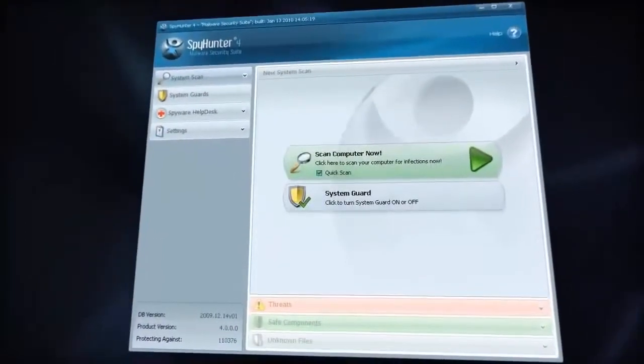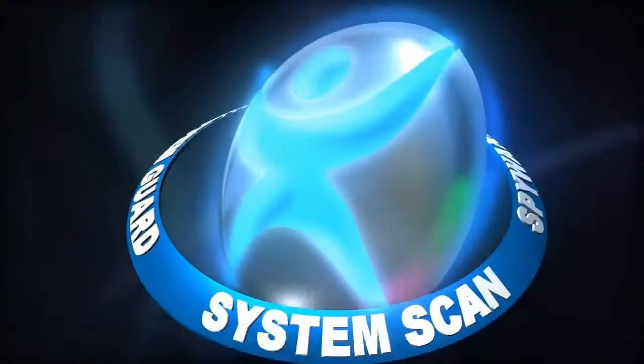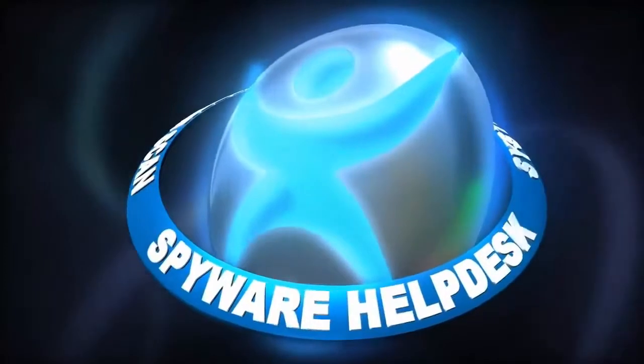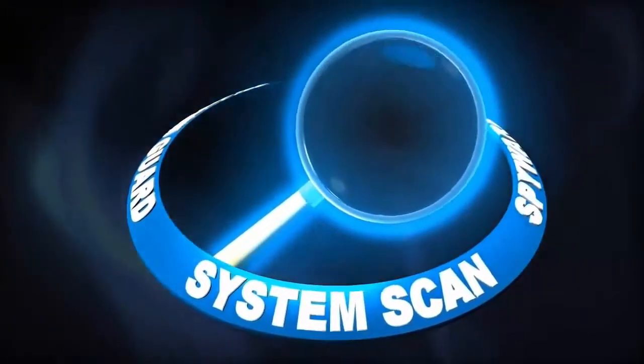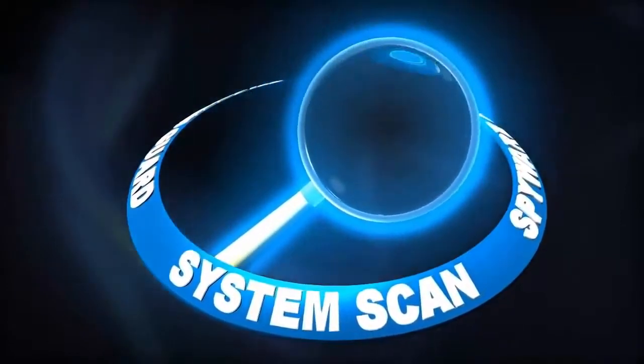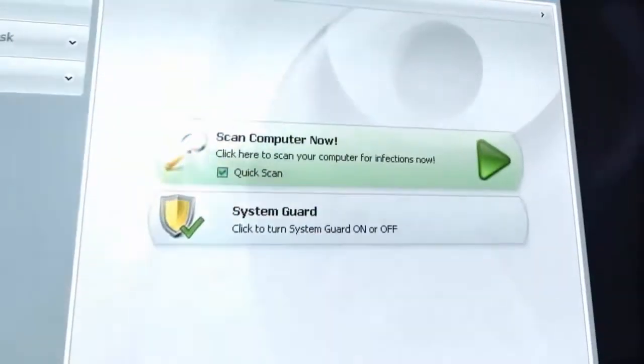SpyHunter removes and actively protects against malware through its core protection features: system scan, spyware help desk, and system guard. SpyHunter system scan serves as a first-line defense against malware that has already infiltrated your PC.